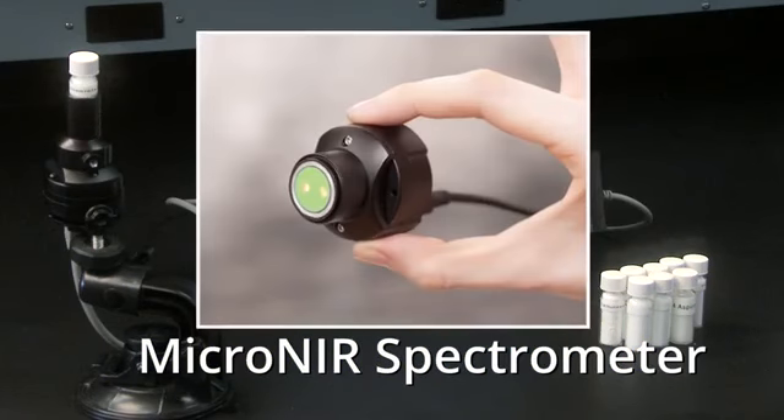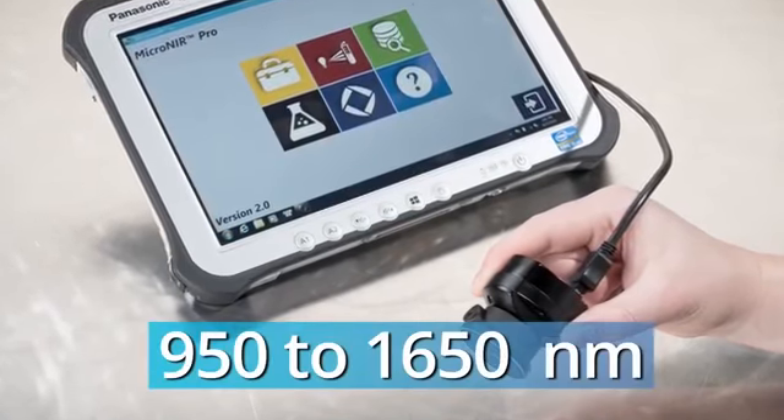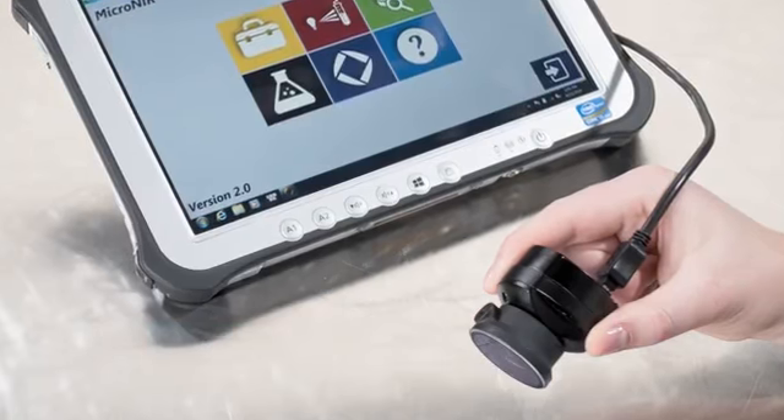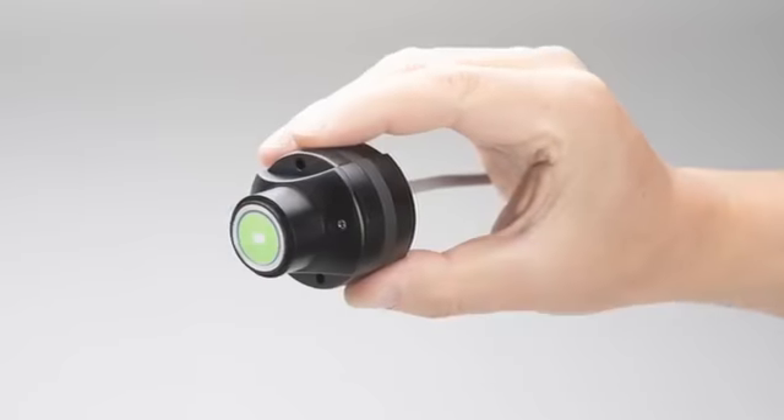It is one of the smallest spectrometers on the market today. Covering the range of 950 to 1650 nanometers, the entire spectrometer weighs 2 ounces.